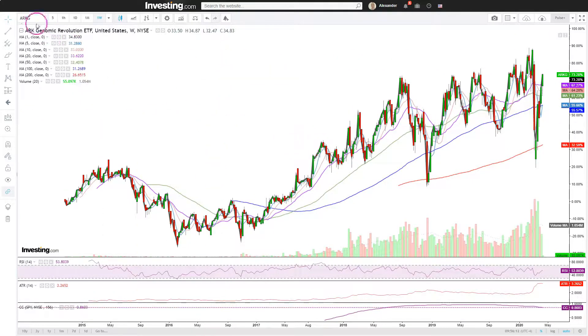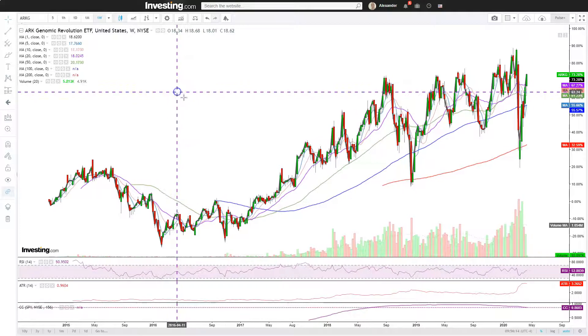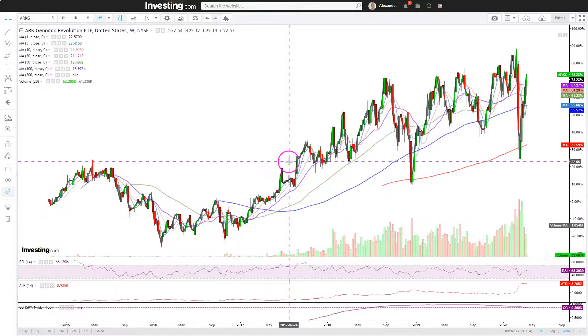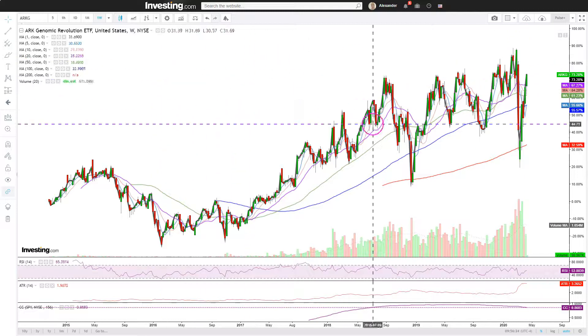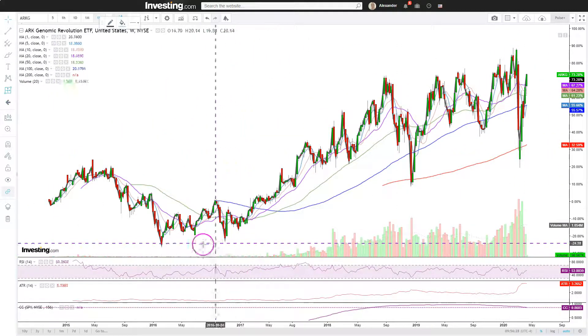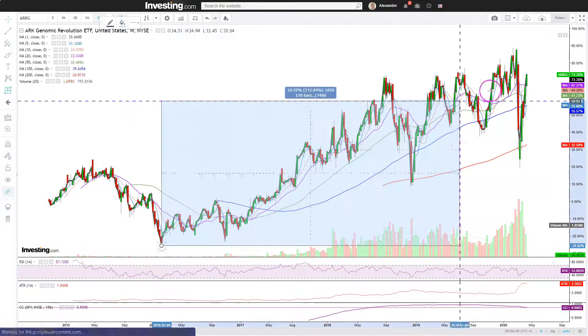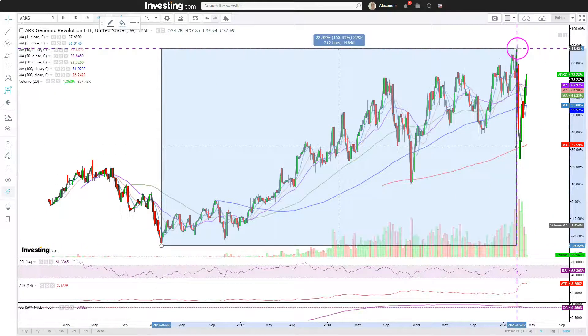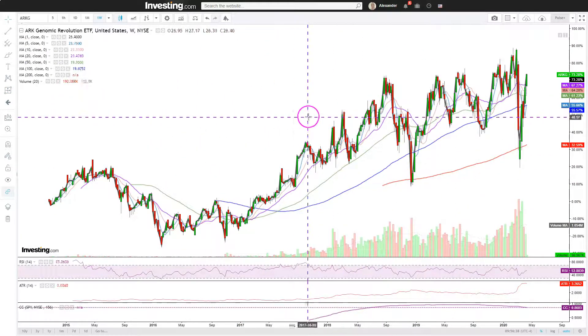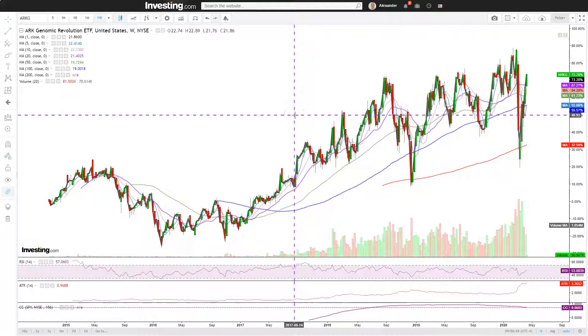Here is the ARKG ETF on weekly data points going all the way back to October 2014. We do have a 73% total gain within this time frame. If we measure from the low all the way up to the recent high, that's around a 150% gain in a four-year time frame — that is really good.